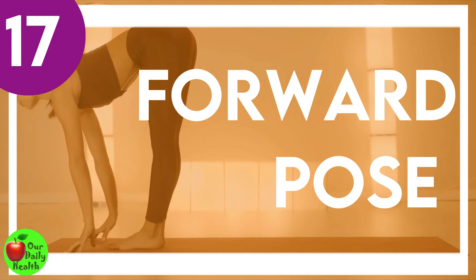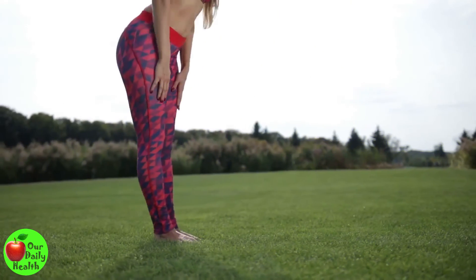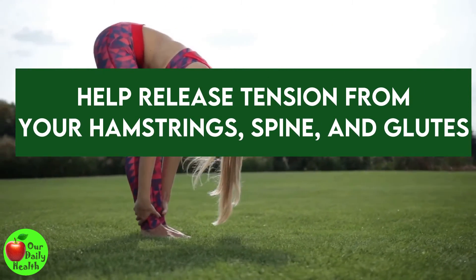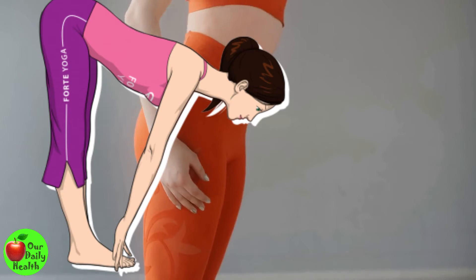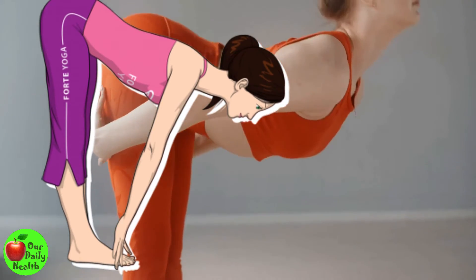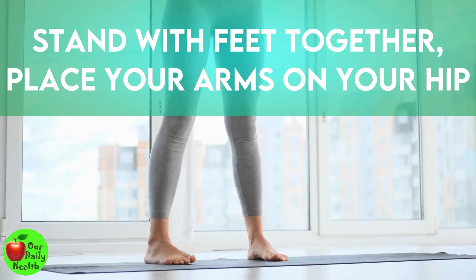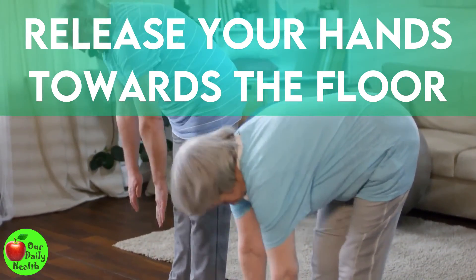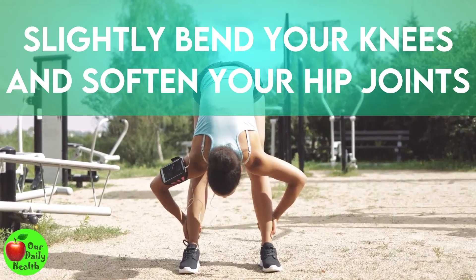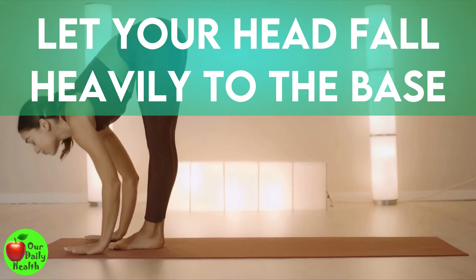Number 17: Forward Pose is another effective posture exercise to help correct your posture. This exercise will help release tension from your hamstrings, spine, and glutes as it stretches your hips and legs. You will feel your back opening and lengthening while doing this stretch. Stand with feet together, place your arms on your hips, and fold forward at the hips. Release your hands towards the floor — it's okay even if you don't touch it. Slightly bend your knees and soften your hip joints to allow the spine to lengthen. Let your head fall heavily as you tuck your chin to the chest and stay in this pose for a minute.